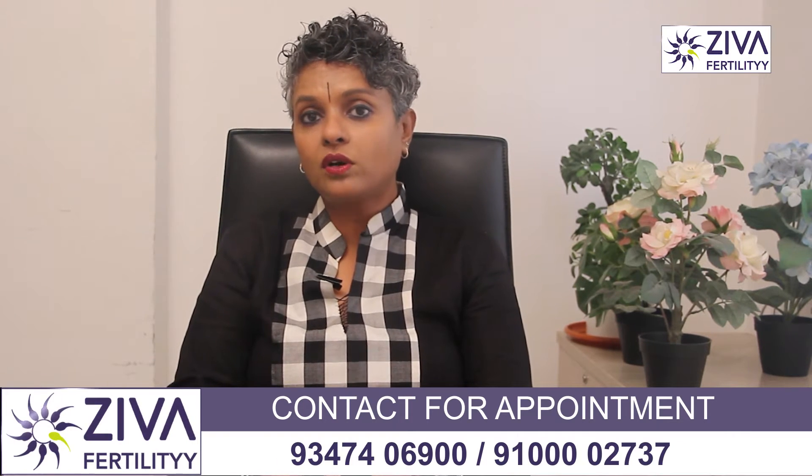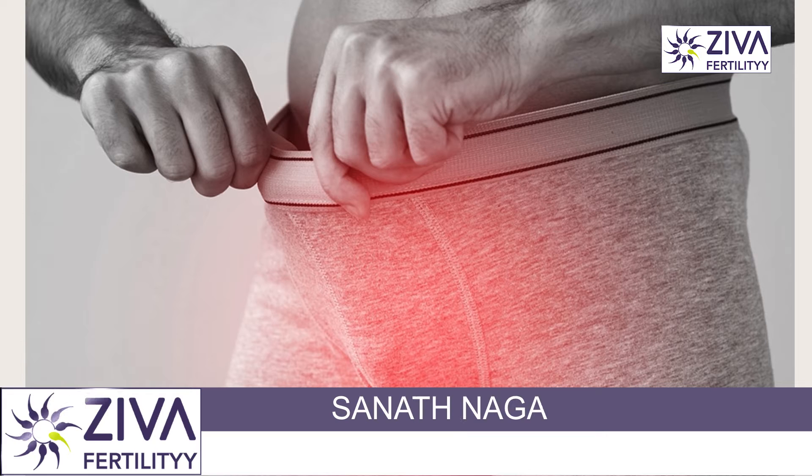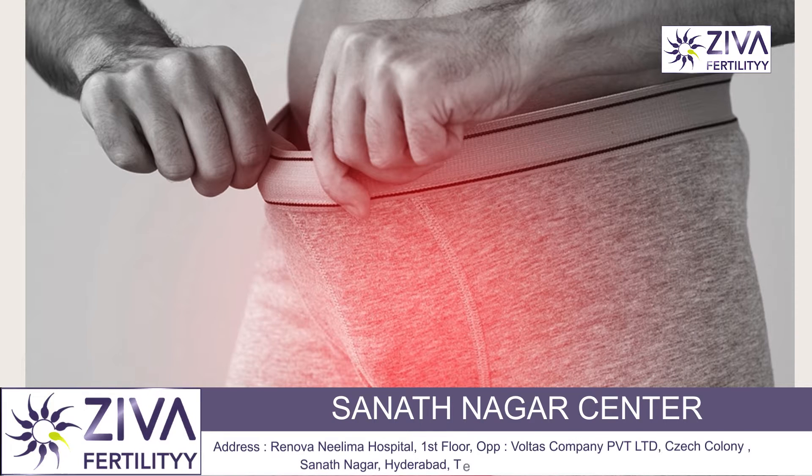Infections or inflammation can also be a reason. Infections of the male reproductive organs such as epididymitis or prostatitis can lead to scarring or blockage of the ducts, preventing the passage of sperm.